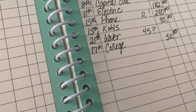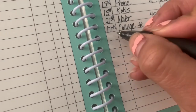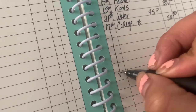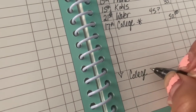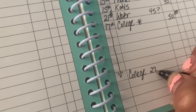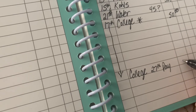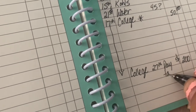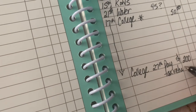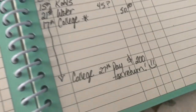My tax return should be here in a couple of weeks, so my plan is to try and pay a big chunk of that off. I'm going to put down below college on the 27th — pay $200 to try to catch my college up and fix my credit a little bit. That tax return will help a lot.